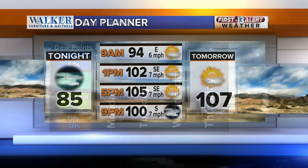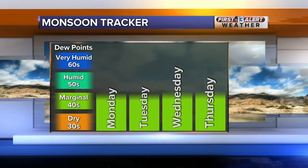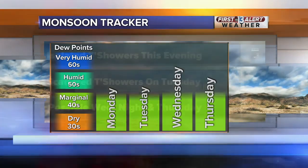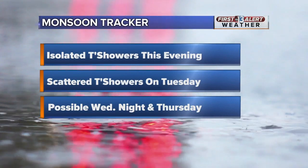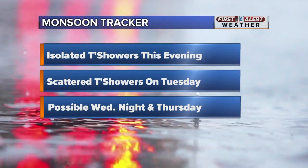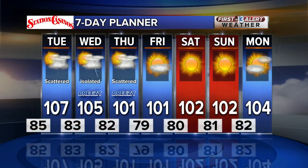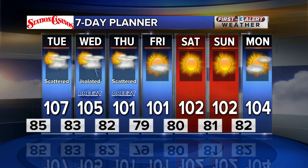Those monsoon storms could pop up with a 10 to 20 percent storm chance. We're going to keep storm chances in play because the moisture really lingers throughout the week, even though dew points are just marginal in the 40s. It definitely supplied enough energy in the atmosphere to see some of those storms pop up. Isolated thunderstorms this evening, scattered thunderstorms possible tomorrow. We'll get a brief break on Wednesday, but by Wednesday night into Thursday, another push of moisture moves in, bumping up those storm chances. Right now it looks like we'll dry out this weekend, with temperatures backing off below average again by Thursday.